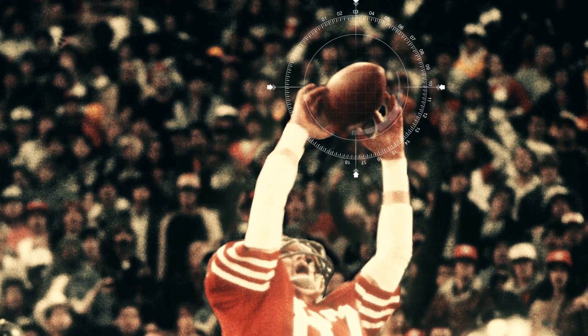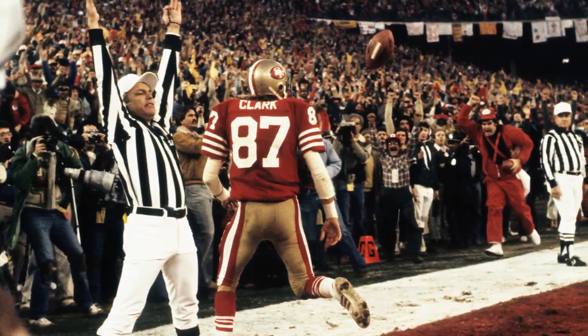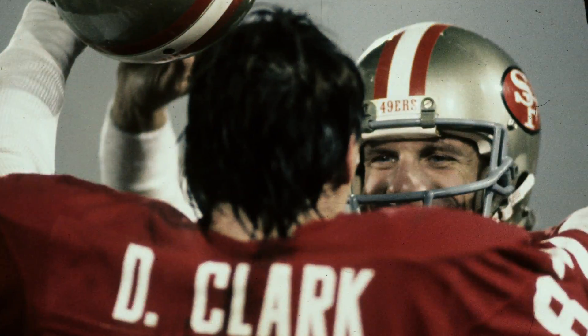Dwight solidified one of the greatest catches in NFL history. It was truly a game of inches — he put it where he thought it would work, and it worked perfectly. That was one of the greatest moments of my career.